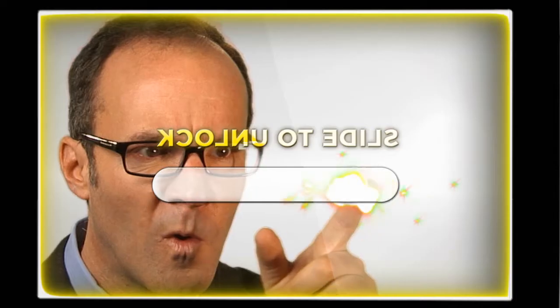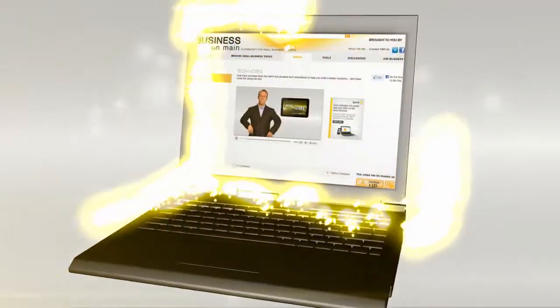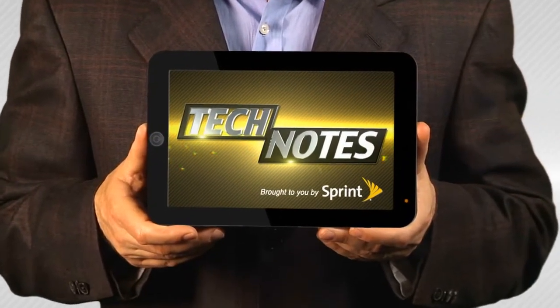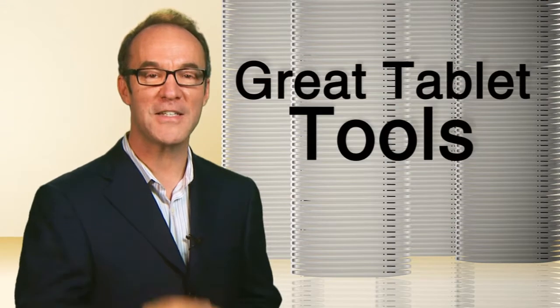Hey, I'm Paul Hockman, and this is Tech Notes. For small business people on the move, mobility isn't just physical, it's digital. That's one reason why 120 million tablets were sold in the last year alone. To make the most of them for business, here are three great tablet tools.